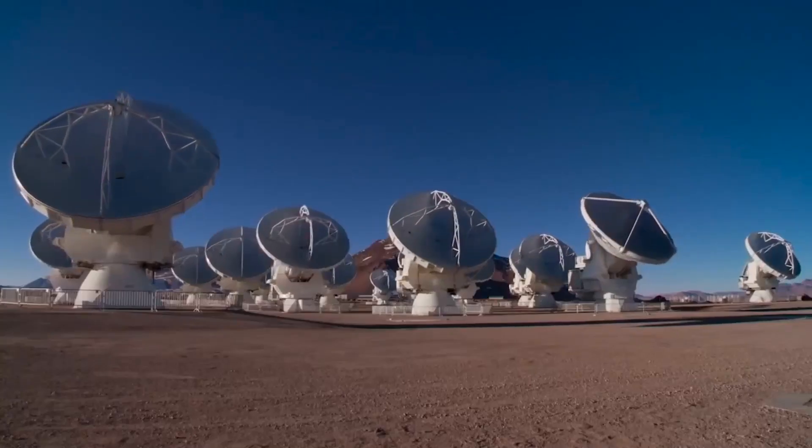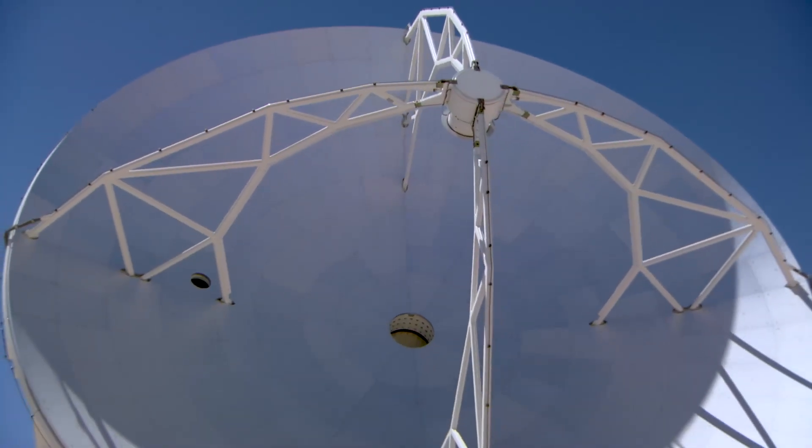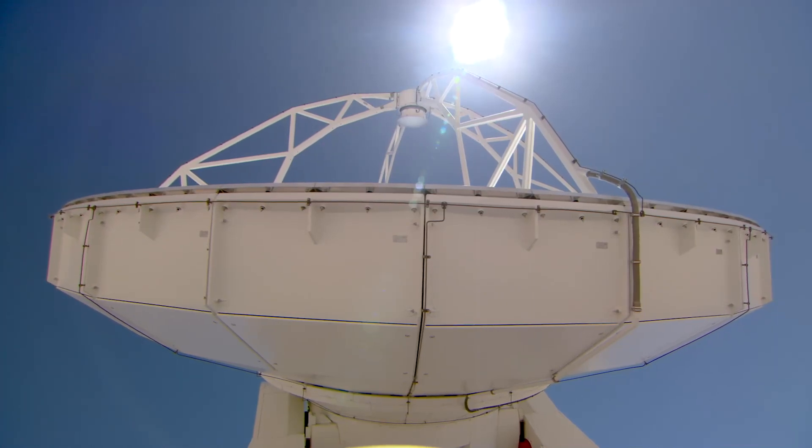We have used the ALMA telescope in Chile, the largest radio telescope in the world, to look at the stellar winds of red giant stars. We have seen that each of these winds,